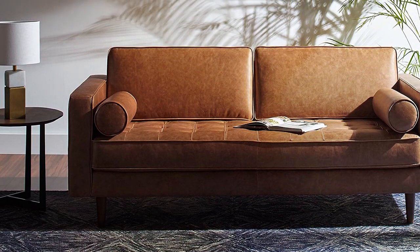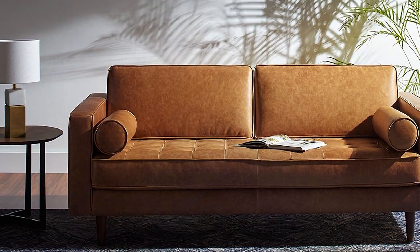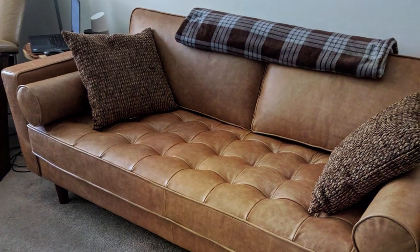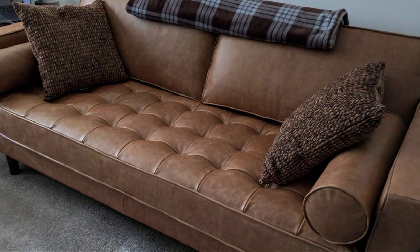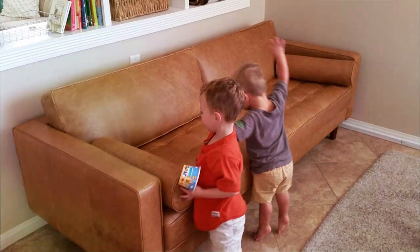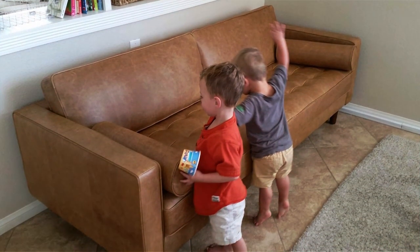The loveseat's sleek mid-century modern design is complemented by sturdy construction, ensuring it stands up to the joys and jostles of living with dogs. The comfortable yet firm cushions provide the perfect perch for you and your pets, while the loveseat's compact size makes it a great fit for smaller spaces or as an addition to larger seating arrangements. Its timeless aesthetic is matched by its durability, with a solid wood frame and high-quality leather that ages gracefully.